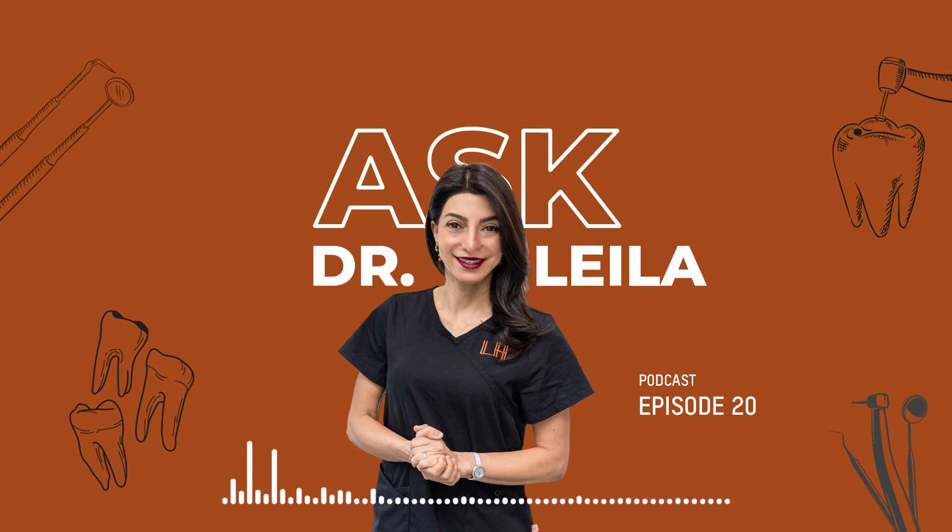Now you might be wondering about the science behind it. How does it work? The answer lies in the power of growth factors and their ability to stimulate cell proliferation and tissue regeneration. PRF is a testament to the ever-evolving field of dentistry. It exemplifies the pursuit of innovative solutions that prioritize patient comfort, recovery, and long-term oral health. If you're considering a dental procedure or want to learn more about PRF, make sure to consult with your dentist. They can provide you valuable insights and determine if PRF is suitable for your specific case.